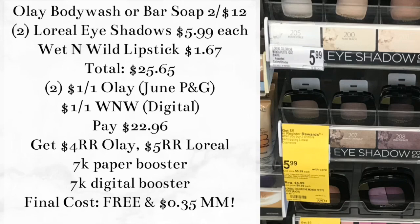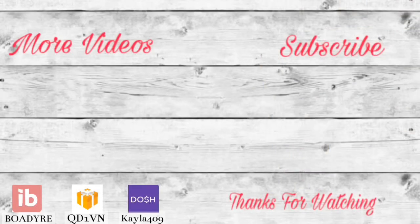Let me know in the comments below if you find any of these deals helpful. Did any of these catch your eye? Are you going to be doing any of these deals during the beauty event? Thank you so much for watching. Check out more of my videos here, and if you're not subscribed yet, hit that subscribe button and give this video a thumbs up if you found it helpful. Grab your printable list in the description box to make your shopping trip super easy, and don't forget to grab your money-saving apps like Ibotta, Fetch Rewards, and others. See you in the next one — bye!